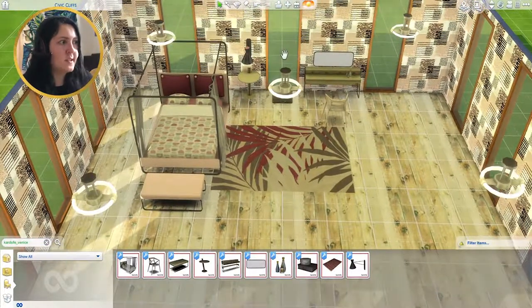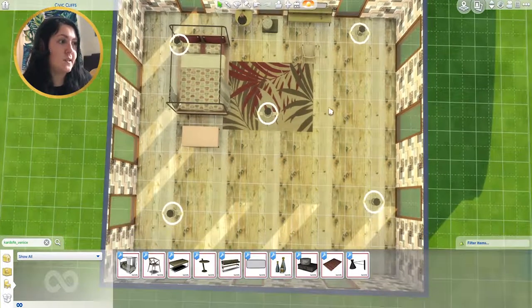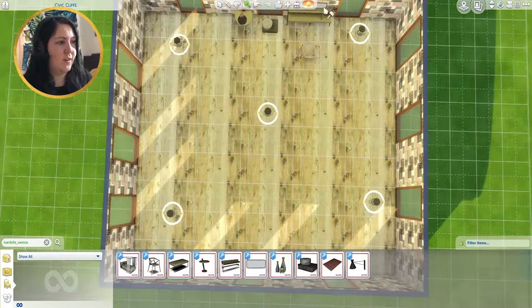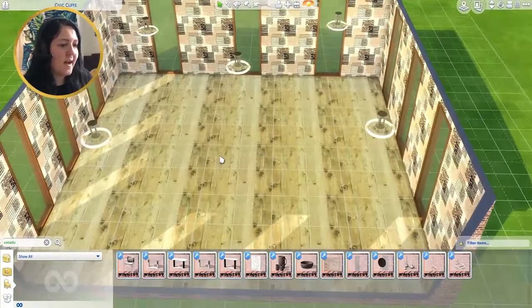That is the Venice Bedroom Set from Cardoff. This set and all the other sets I'm showing you are from The Sims Resource — I get pretty much all my custom content there. I highly recommend it if you're looking for sets; it's a great place to go rather than spending hours searching for individual pieces.